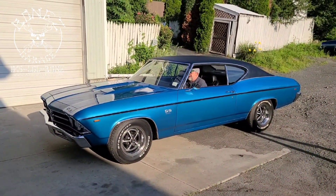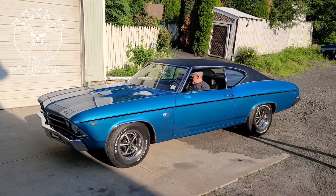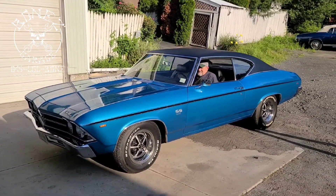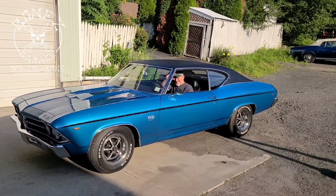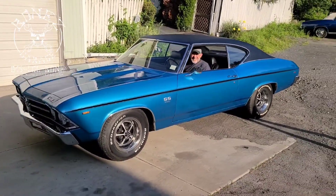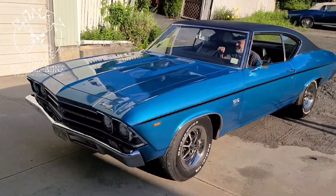Hey everybody, Bones here, Bones Garage. Just bringing the update — 1969 Chevy Chevelle SS 396, she is on her way home. And that is a happy customer, look at that smile. Vinnie, I'll talk to you in a bit.